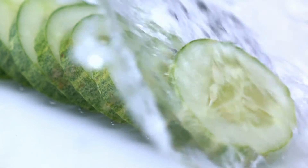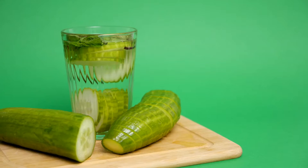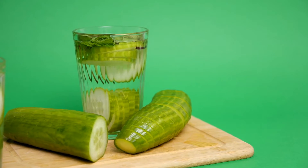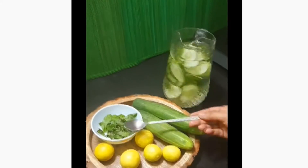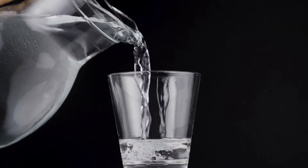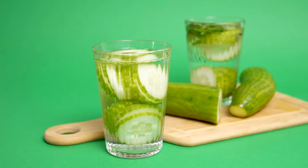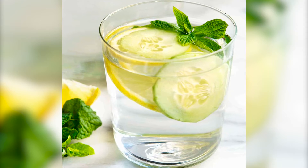Cucumber is also rich in vitamin B, vitamin K, vitamin C, potassium, and magnesium. Not only does it provide instant freshness, but it also has many beneficial effects on health. To make this detoxifying drink, take a large jug full of water, add a few cucumber slices, and some fresh mint leaves. Let it infuse for some time and keep drinking throughout the day.